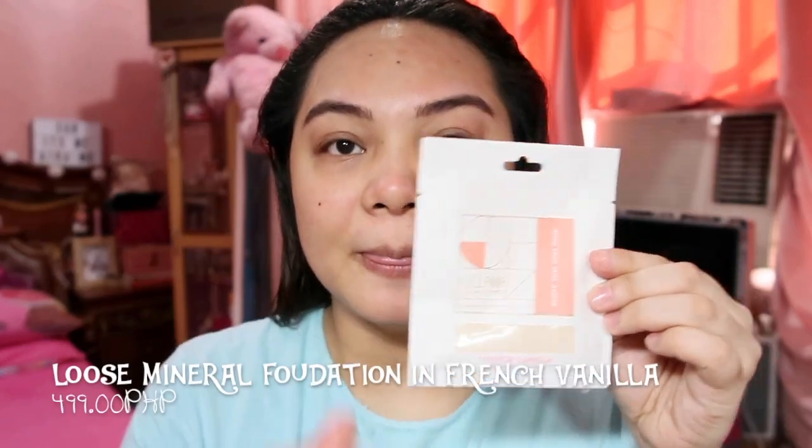This is how it looks like. I'm in the shade French Vanilla — it's for light with warm tones, providing medium to complete coverage for combination to oily and acne-prone skin. You can figure out your shade based on whether you're warm or cool. This loose mineral foundation claims to be talc-free, paraben-free, made with vegan ingredients, cruelty-free, and perfect for delicate skin.